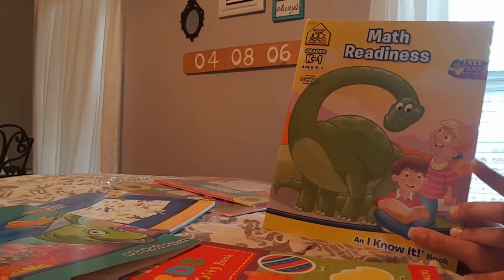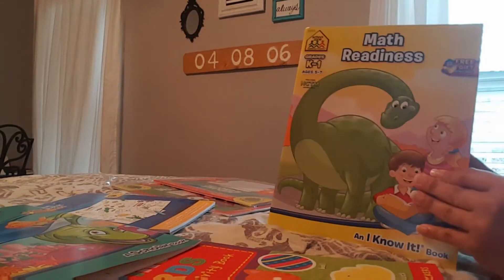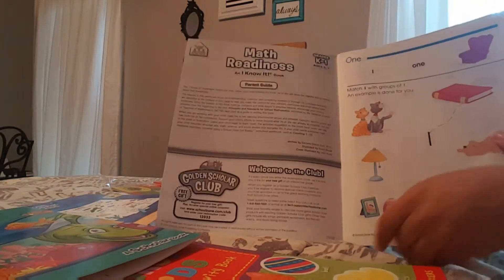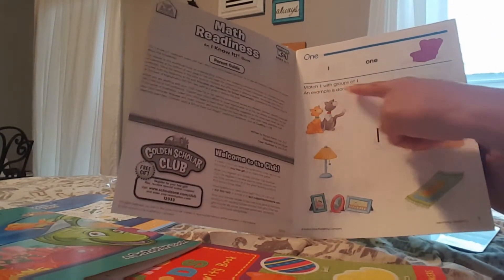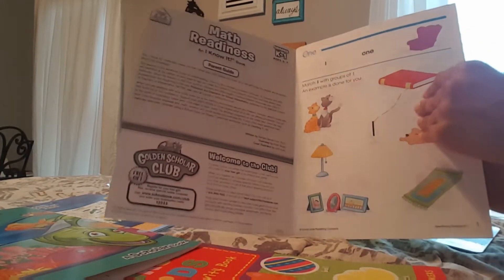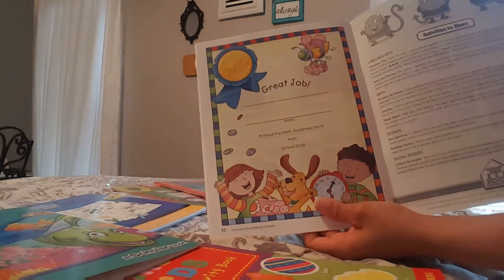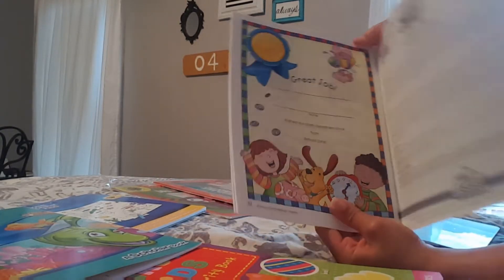The second thing I got her is called Math Readiness, grades K through one, ages five through seven. I should have grabbed two — my eight-year-old loves getting stuff out of the homeschool closet to do on her own. It shows the number one, the word one, and then one chair. 'Match one with groups of one — an example is done for you.' So the number one matches to one book, and that's basically what the whole book is — different activities teaching her numbers and basic counting skills. At the end there's a cute little certificate: 'Great job — you finished the Math Readiness book from School Zone.'